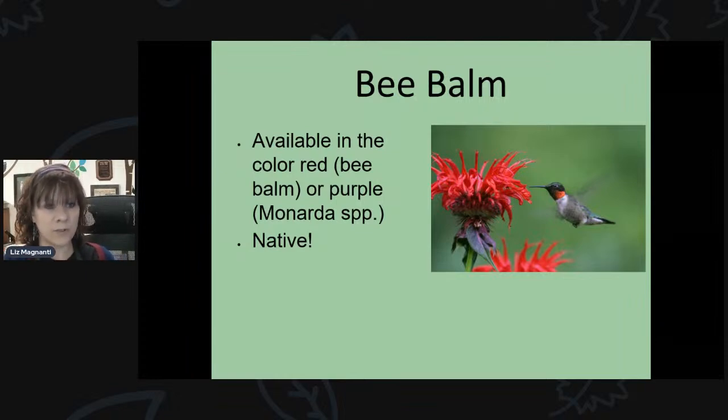Here are some excellent nectar-producing plants for butterflies and hummingbirds. Bee balm is a great one — available in native varieties of bright red or purple, found at most garden centers. Hummingbirds love it, as does the hummingbird clearwing moth and butterflies. If you've got plants that work well for you, throw those in the comments — love to know what's working in your garden.